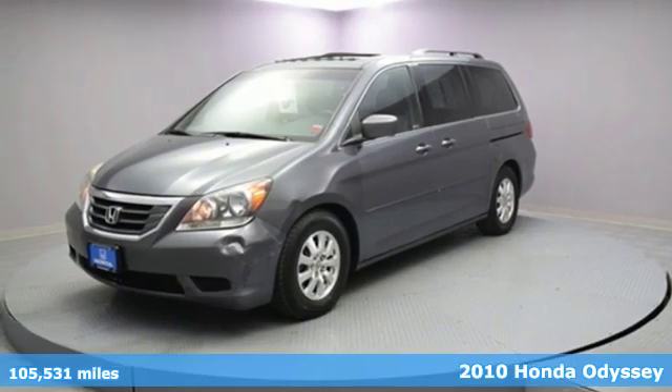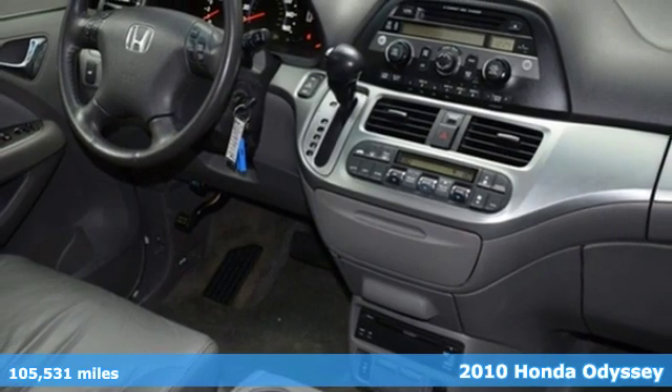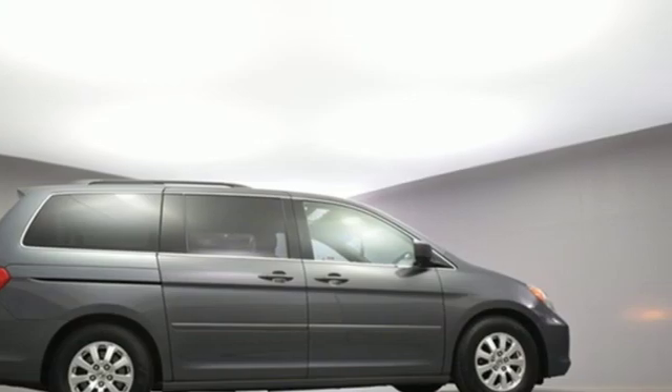Here's a 2010 Honda Odyssey. From hood to hatch, it offers all the comforts and conveniences you could want. It boasts an impressive list of features like these.